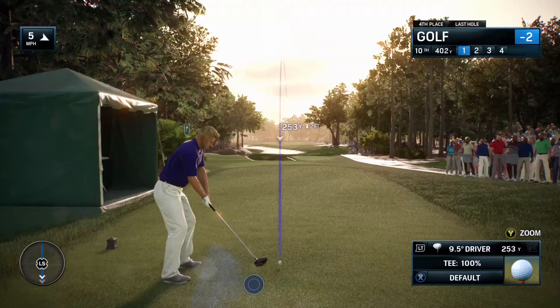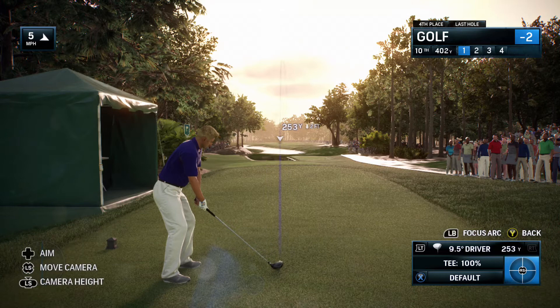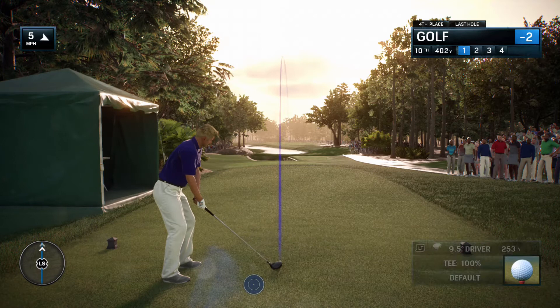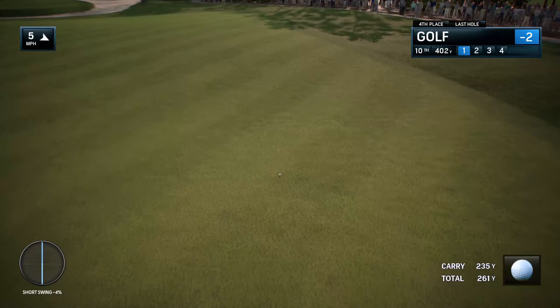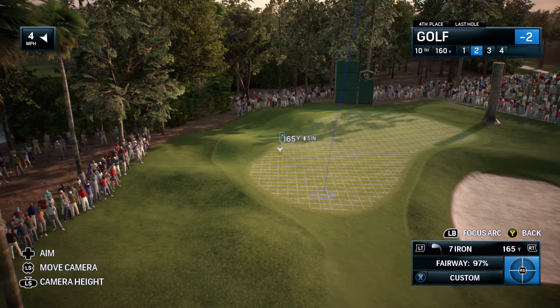Let's get the back nine started here at the stadium course at TPC Sawgrass. Break down the tenth for us, Frank. Well, it's similar to the opening hole — the first and tenth give you the same feeling where you feel awkward off the tee shot. The difference from the first hole: you've got to poke your tee shot towards the right side of the fairway, turning it into a dogleg, and then you're going back across the fairway to the green. On the approach at number 10 — just avoid that bunker on the right, and don't go too long; back left is not an easy up and down.